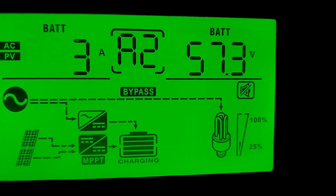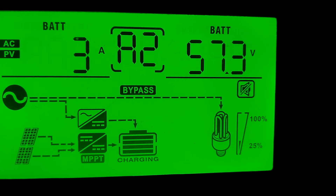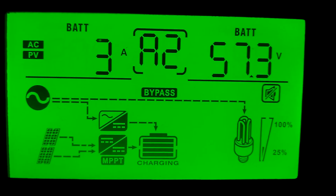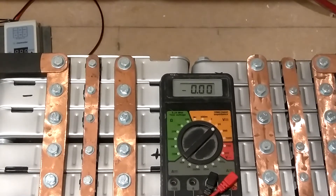I haven't checked my batteries in a couple of weeks, so let's go in and do that — see what the batteries are reading. Alright guys, let's get some readings on the batteries. I'm going to do each module first, then I'll come back and do each cell.